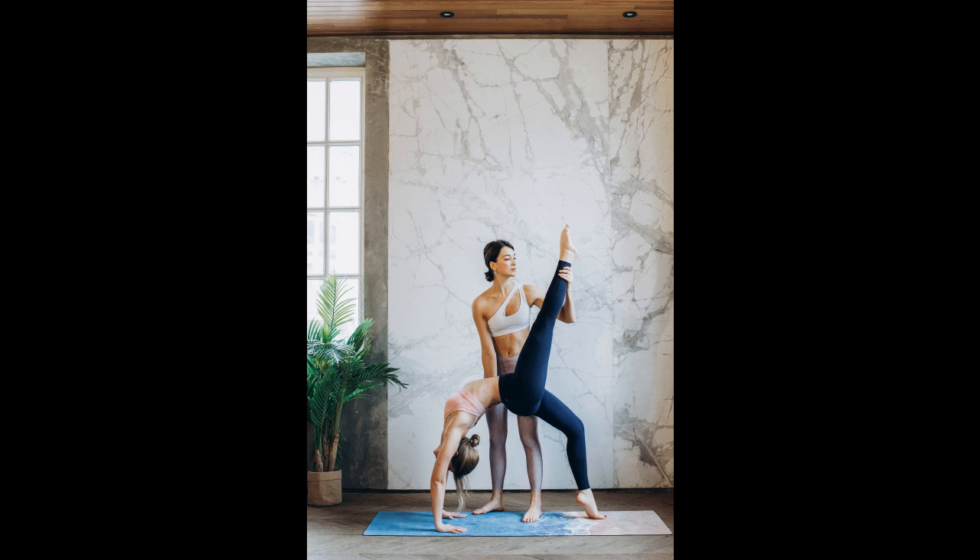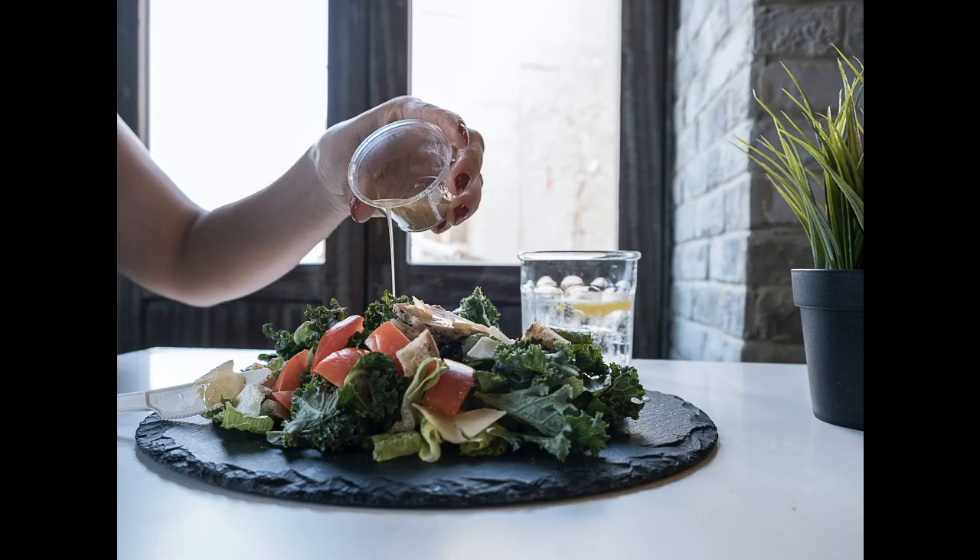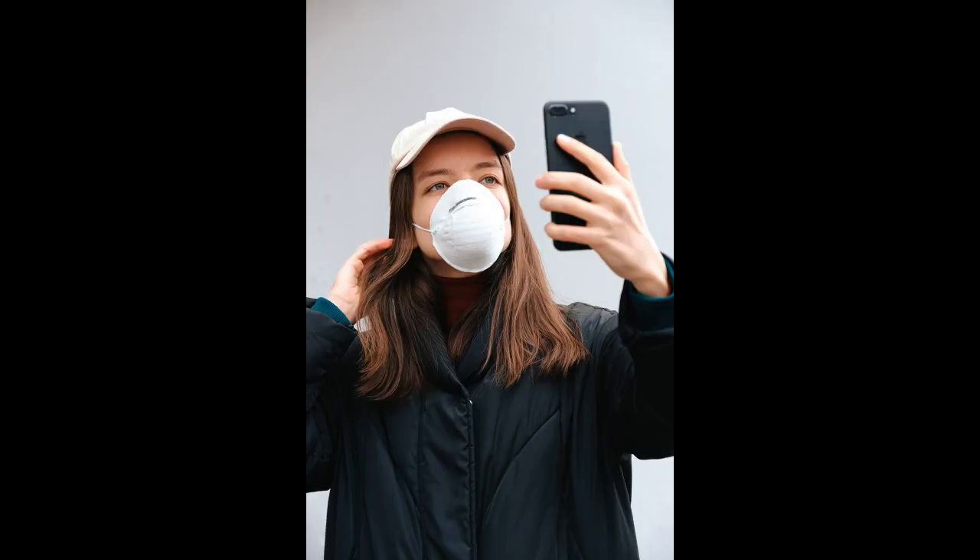Tip 10: Do Not Stock Junk Food. To avoid temptation, do not stock junk food such as chocolate, biscuits, crisps and sweet fizzy drinks at home. Instead, opt for healthy snacks such as fruit, unsalted rice cakes, oat cakes, unsalted or unsweetened popcorn, and fruit juice.